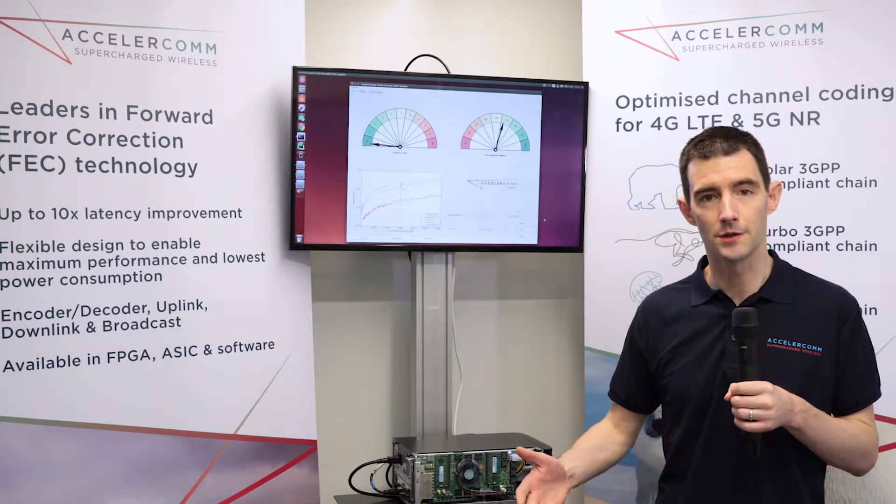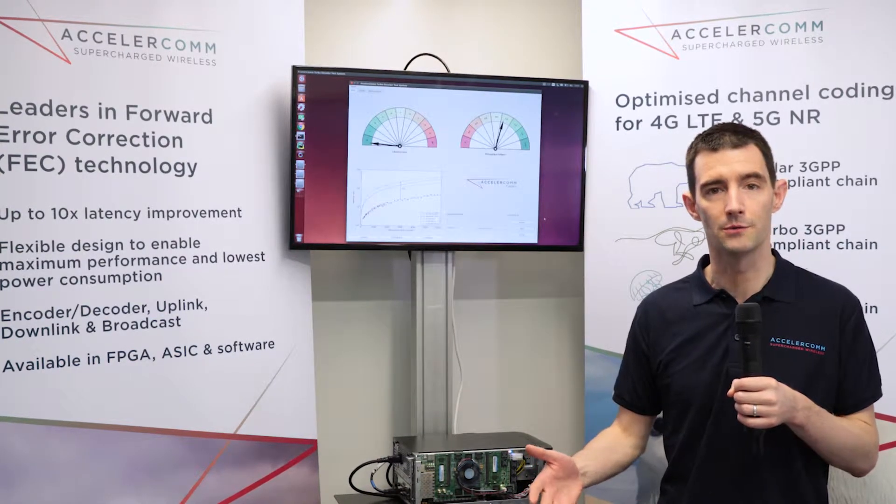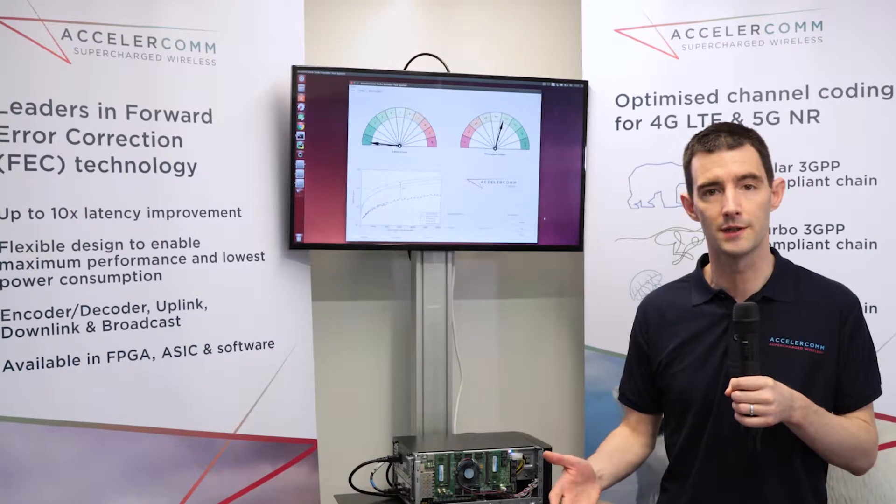Hello, I'm Rob Maunder, I'm the CTO of Excelecom and I'm here to talk to you about turbo coding. Turbo coding is used for error correction in LTE and now in LTE URLLC, which has been introduced in 3GPP release 15.